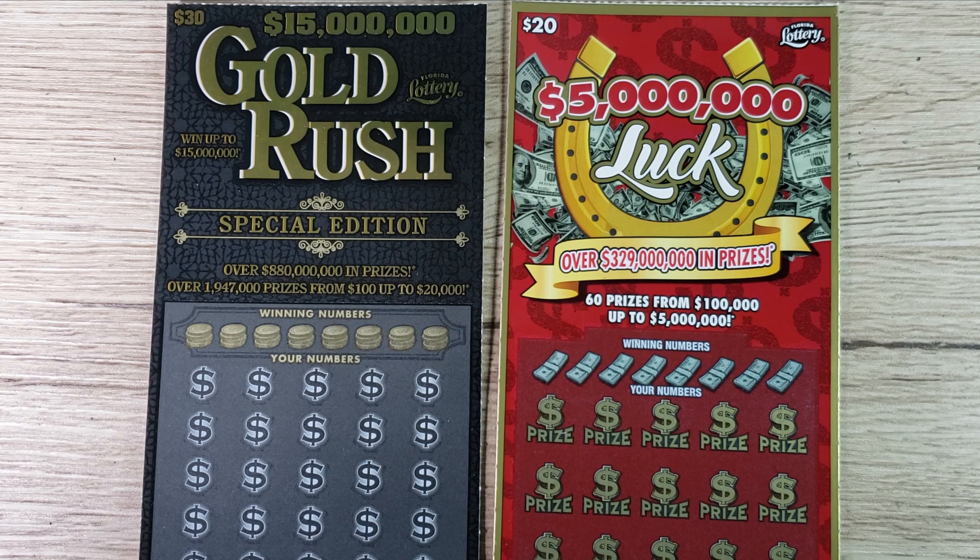The Gold Rush Special Edition — I love the color of this ticket. Even though it's very simple, black is very subtle and nice. This is ticket number 23. We are looking for the stack of coins, the 5x, the money bag, the gold bar, and the 10x. The overall odds on this ticket are 1 out of 2.6.